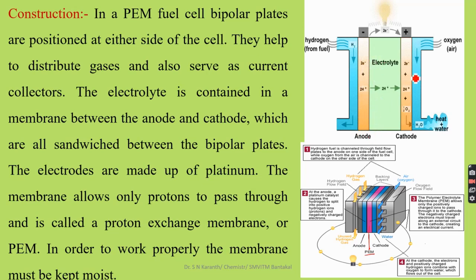Here, the anode platinum electrode and cathode platinum electrode along with some current collectors or bipolar plates are introduced. The electrolyte is a proton exchange membrane, hydrogen is the fuel, and oxygen is the oxidant. In simple terms, we can represent the hydrogen fuel cell in this way.